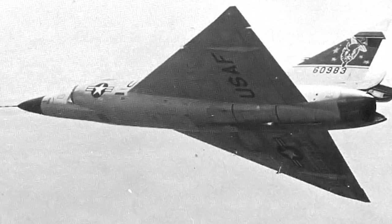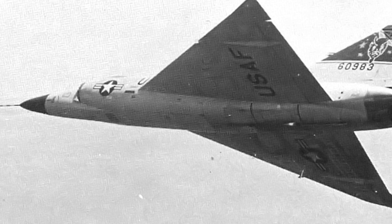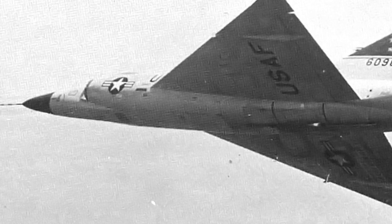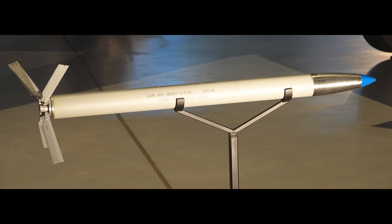The Convair F-102 Delta Dagger, while renowned for its aerodynamic design and speed, was at its core an interceptor. Its armament evolved over its operational life to ensure it remained at the forefront of air defense. One of the F-102's distinctive features was its internal weapons bay, which reduced drag and allowed it to maintain its sleek profile. In its initial configurations, the F-102 was armed with 24 unguided 2.75-inch Mighty Mouse FFAR rockets, housed in retractable trays, providing a rapid salvo against enemy bomber formations.